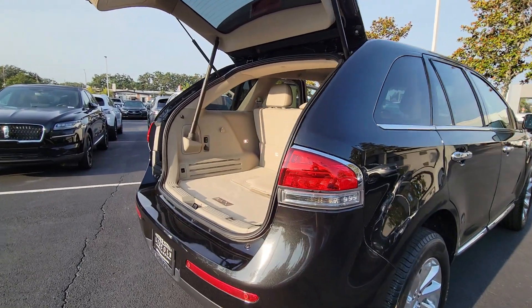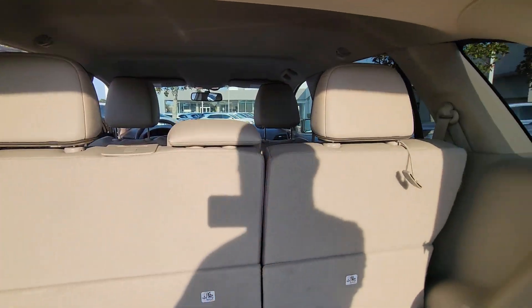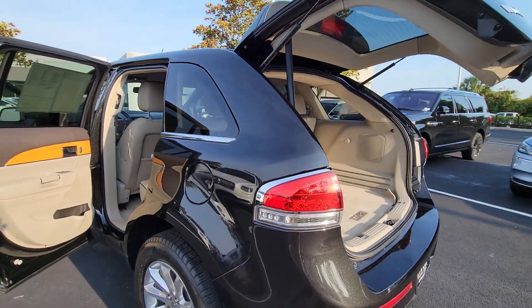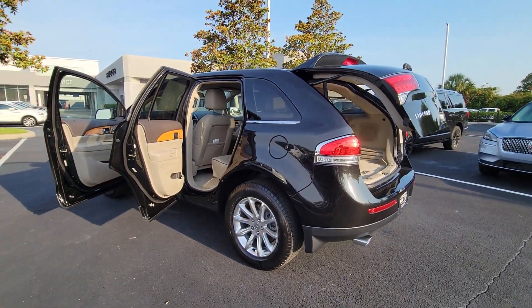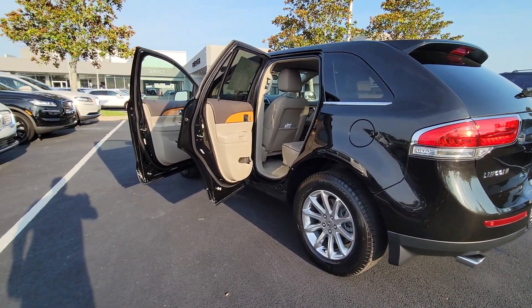These are just some of the great options this vehicle comes with: keyless entry, keyless start, power lift gate, cooled front seat, power passenger seat, remote engine start, heated mirrors, satellite radio, fog lamps, and heated front seat.